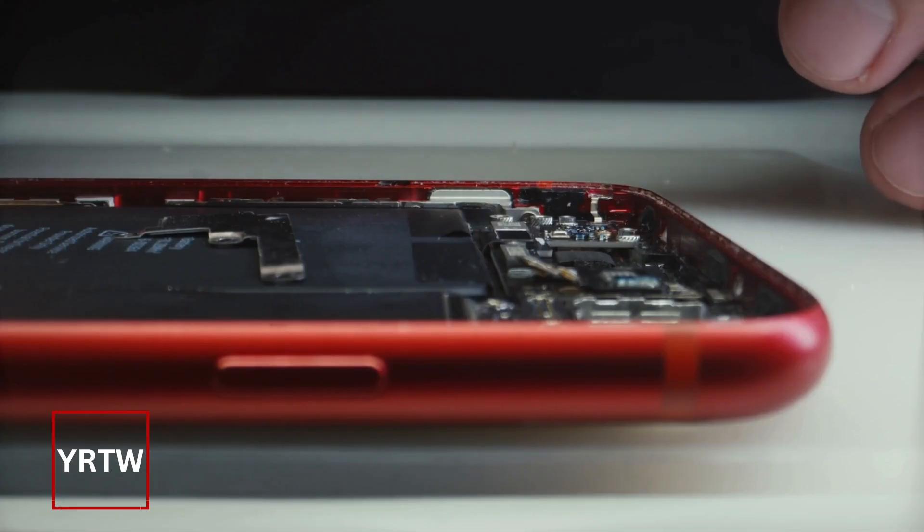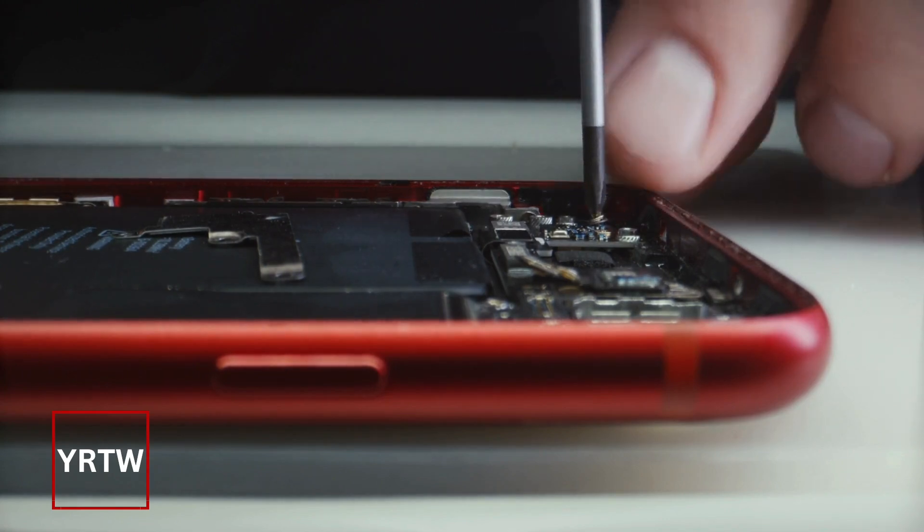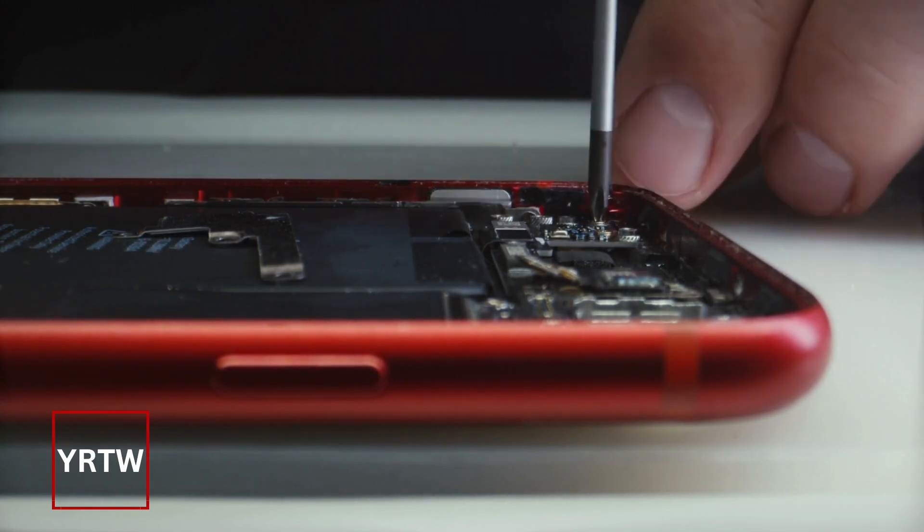Never modify, tamper, or even build your own lithium-ion batteries. And if you ever drop your phone or any of your devices, make sure you inspect them for damage.